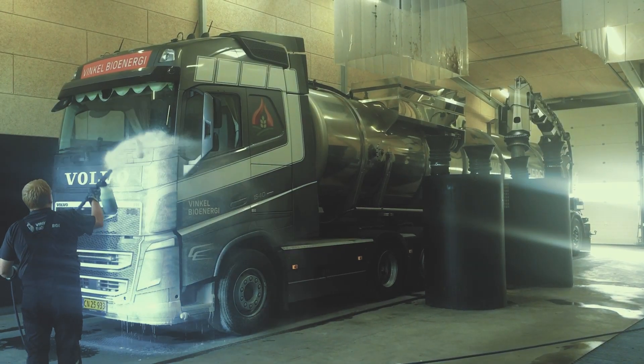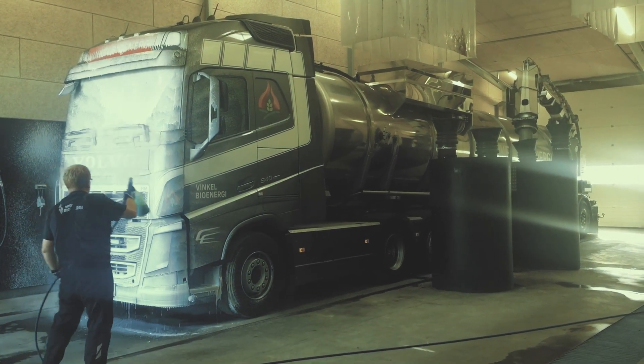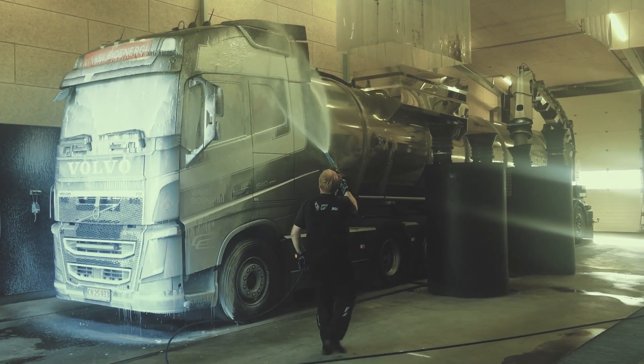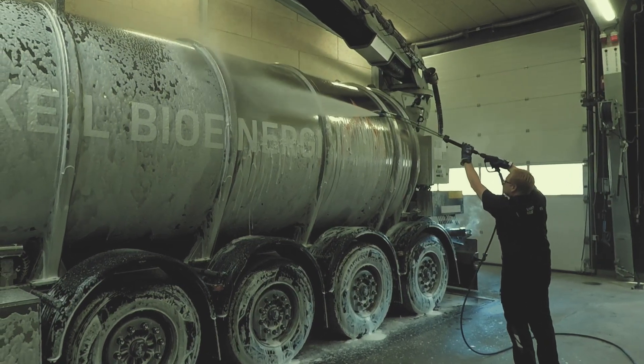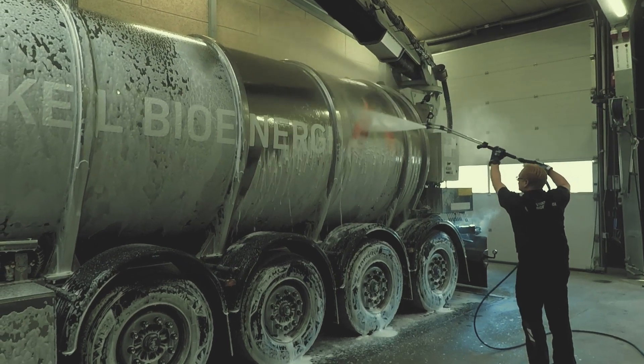The Winkel Biogas plant will handle between 20 to 25 vehicle loads of slurry per day. It is therefore important that close attention is paid to keeping vehicles and equipment hygienic and thoroughly clean before and after the loading and unloading of digestate. This close attention to detail minimises the potential to cause odour nuisance or environmental issues.